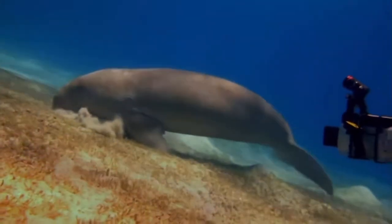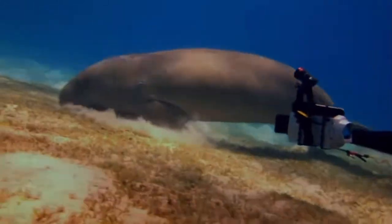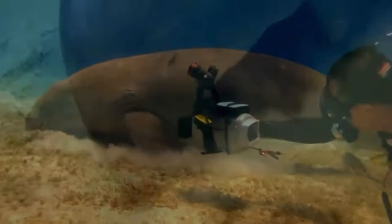This animal is the inspiration for many mermaid tales because of their appearance. Back in the day, if somebody saw one of these, they might mistake it for a mermaid. Nowadays, I think it's pretty obvious to say that this does not look like what you think a mermaid would look like, but I can see how they might have thought that back in the day. A dugong can reach an age of 70 years, which is quite old for most marine mammals.